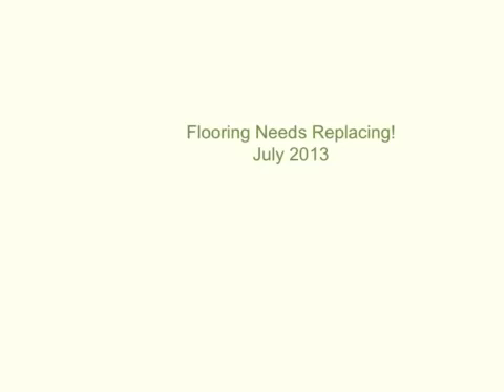Hi, Leah. Thanks so much for taking a few minutes to look at this video and sharing your thoughts on this flooring problem for me.